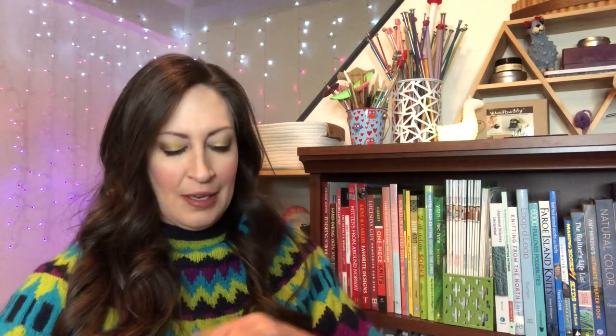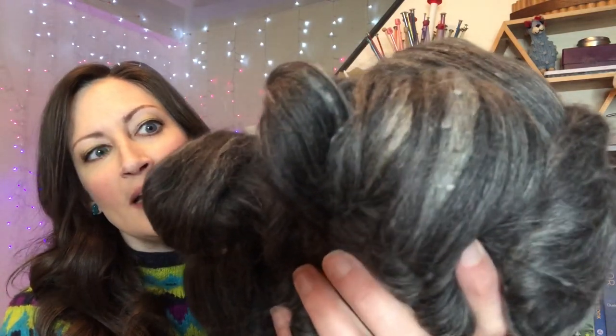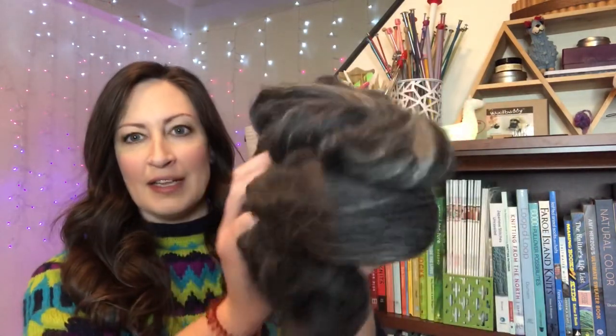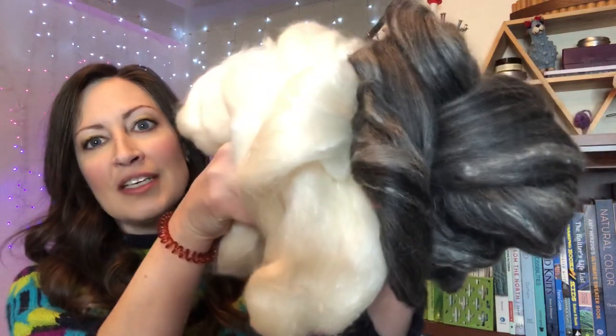Oh my goodness, this is so soft! I am always amazed by how soft this fiber is. Look at how beautiful this is, you guys — it is just so luxurious. You can definitely feel the silk in these blends. This is amazingly beautiful. Let's get the white out and I'll hold those up together so you can see them side by side. Oh my goodness — so glorious! Look at just the shine — this is so shiny. Look at this together — that is going to be absolutely gorgeous.